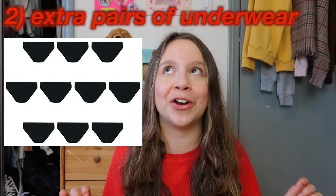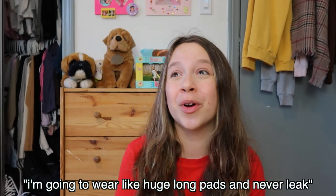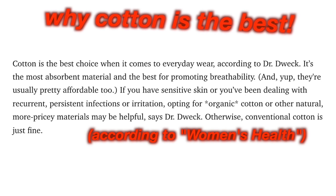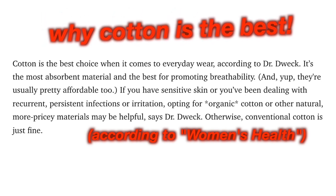Another huge must-have that I honestly didn't think I'd need when I got my first period is extra pairs of underwear — specifically a whole pack of extra dark-colored underwear. I thought I'd be super careful and never leak, but I cannot count the number of times I've ruined my underwear. I'd highly recommend getting a big pack of nice cotton underwear, because cotton helps the area breathe — especially important when you're bleeding. I'll link a good pack of black cotton underwear down below.